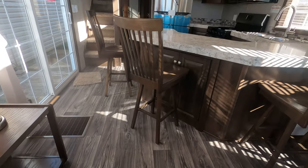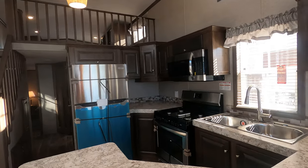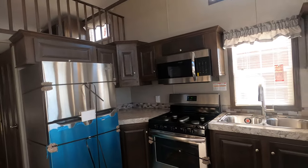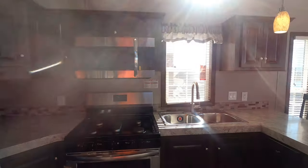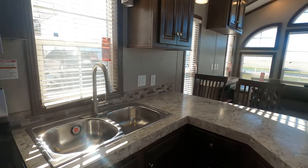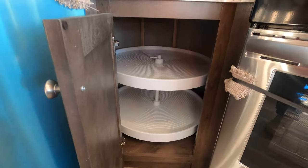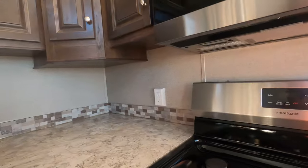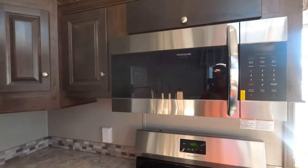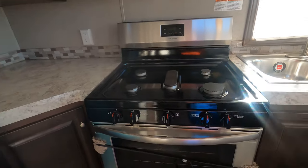Nice flooring and an angled kitchen. Five-burner stove, stainless appliances — it has a convection microwave and a stainless steel sink with a pull-out sprayer. Over here we have a gigantic lazy Susan in the corner cabinet. There's the convection microwave and the five-burner 30-inch range.